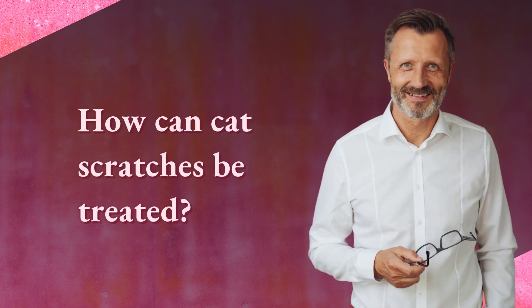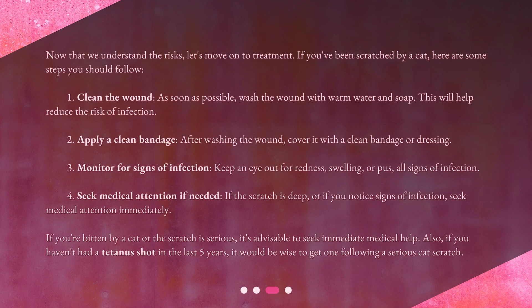How can cat scratches be treated? Now that we understand the risks, let's move on to treatment. If you've been scratched by a cat, here are some steps you should follow. One: clean the wound as soon as possible — wash the wound with warm water and soap, as this will help reduce the risk of infection. Two: apply a clean bandage — after washing the wound, cover it with a clean bandage or dressing.